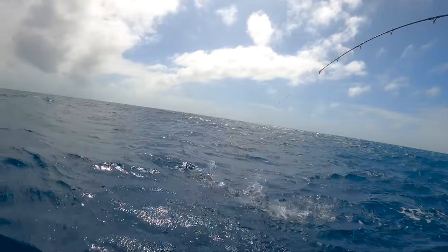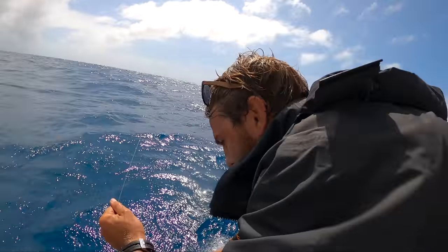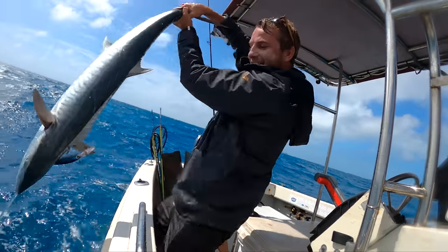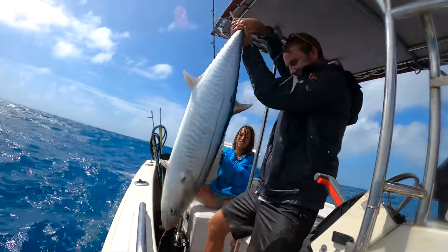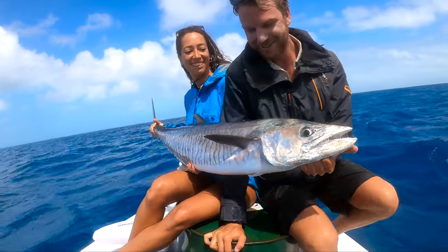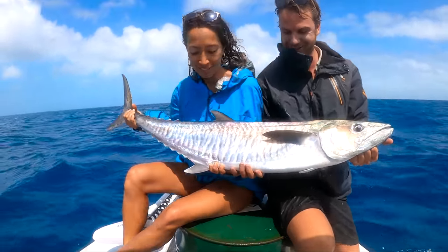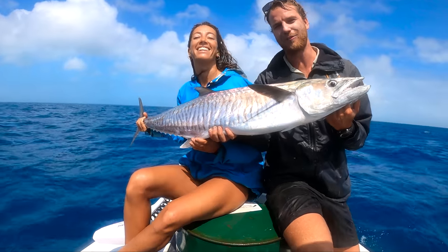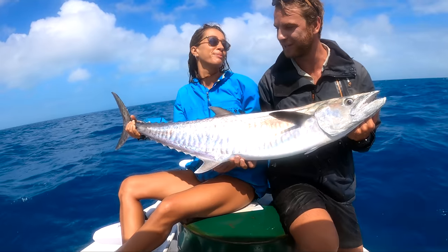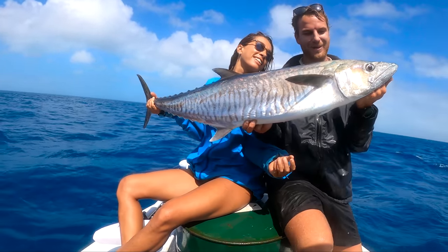Big fish — there he is on the surface. It's really, really rough out there but we're just sick of the wind, so we thought we'd venture out, catch a big fish, and we certainly did that — big, big Spanish mackerel.